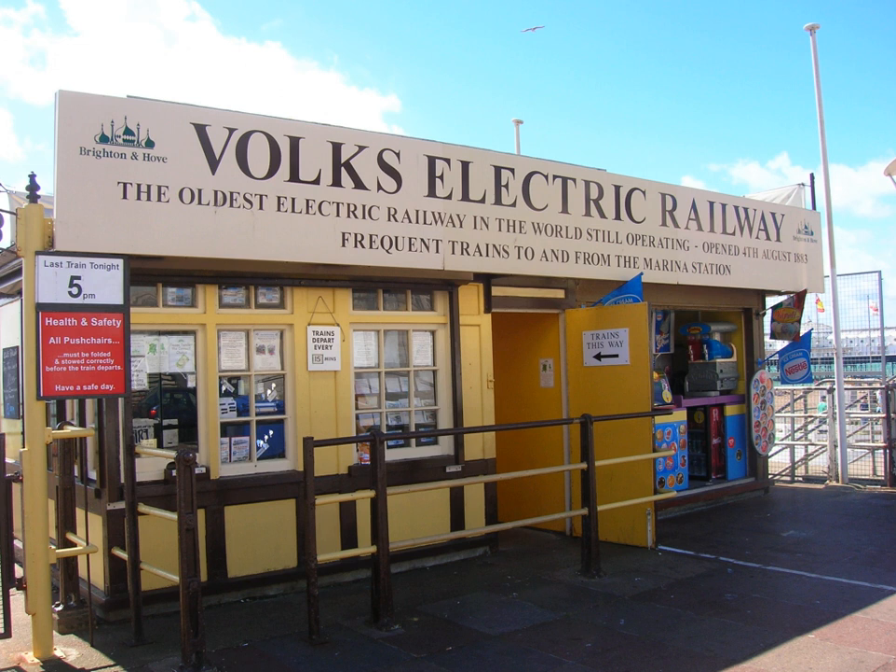Following the closure, Volk's original electric railway was extended from Paston Place to Black Rock on 21 February 1901. In 1930 the line was cut back 200 yards from Palace Pier to its present terminus, still known as Aquarium. In 1935 a lido was built at Black Rock, and the line was shortened by around 200 yards to accommodate it. In 1937 a new Black Rock station was opened. In April 1940, Brighton Corporation took control of the line, and on 2 July 1940 World War II defensive preparations resulted in the line closing.